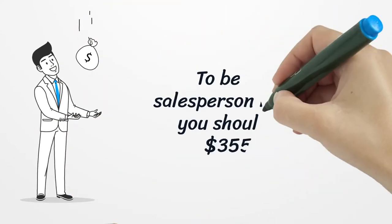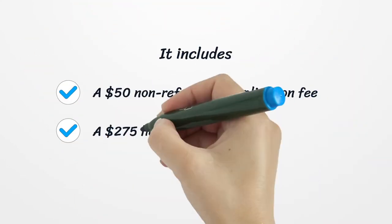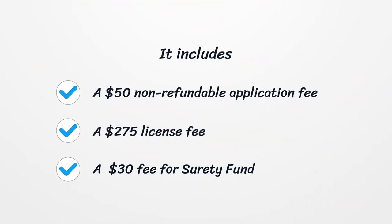To become a salesperson in Alaska, you should pay a $355 fee. It includes a $50 non-refundable application fee, a $275 license fee, and a $30 fee for the surety fund.